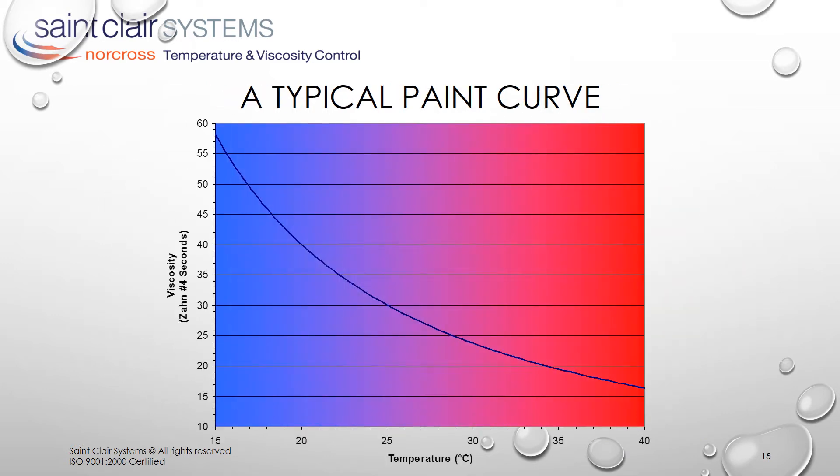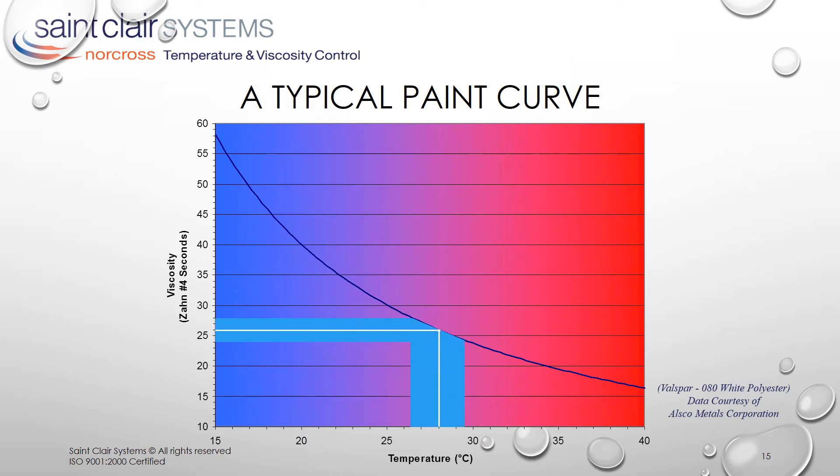Here we see the viscosity versus temperature curve for a typical Valspar polyester paint — the typical non-linear curve we're all familiar with, with viscosity falling as temperature increases. Valspar recommends that this coating be applied at a viscosity of 26 seconds. If we extend this over to the curve and down, we can see that it correlates to a temperature of 28 degrees C. This means as long as the paint is held at exactly 28 degrees C, it will be at the optimal coating viscosity. But how often does that happen? Almost never. So they give us a tolerance of plus or minus 2 seconds. Again, if we extend this over to the curve and down, we can see that this corresponds to a 3 degrees C temperature range — from 26.5 degrees C to 29.5 degrees C. So long as we stay within this relatively narrow temperature window, about 80 to 85 degrees Fahrenheit, we should be okay.